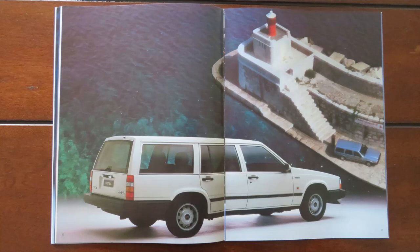Here would have been the base model in the UK at the time, the 740 GL. You can really see that lovely rear hatch making it a very much accommodating space. We always talk about Volvos being too boxy, but that boxy shape really helped it carry huge loads.